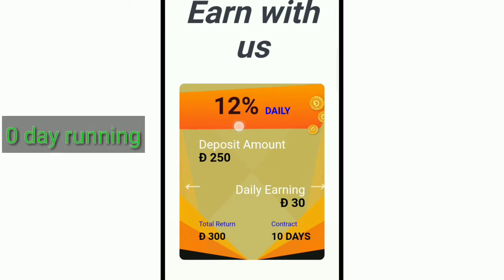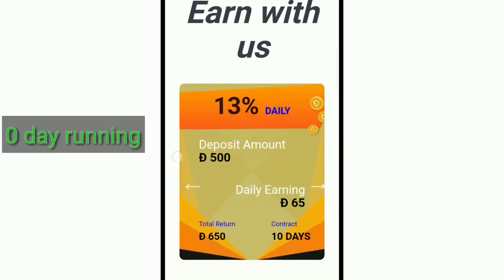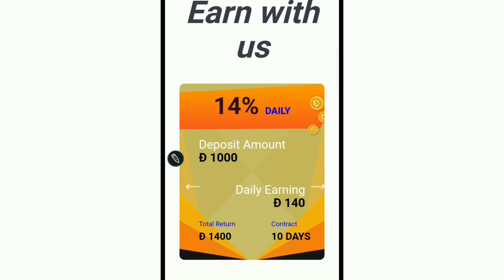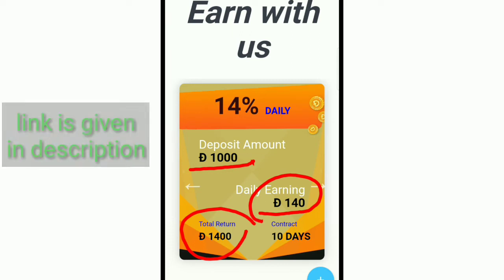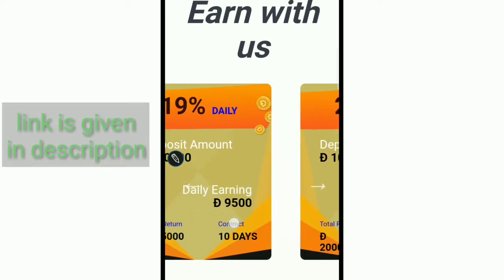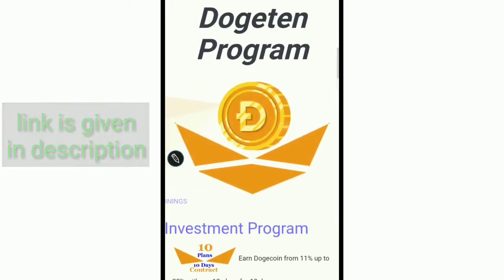The second plan is 12% daily for 10 days — it will return 300 Doggy if you deposit 250. Another plan offers 30% daily earnings with a minimum deposit of 500 Doggy. There is also a 14% daily plan with a minimum deposit of 1000 Doggy, returning 140 Doggy daily — 1,400 total in 10 days. The last plan offers 20% daily.